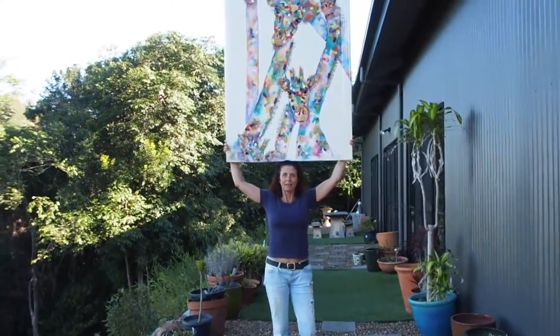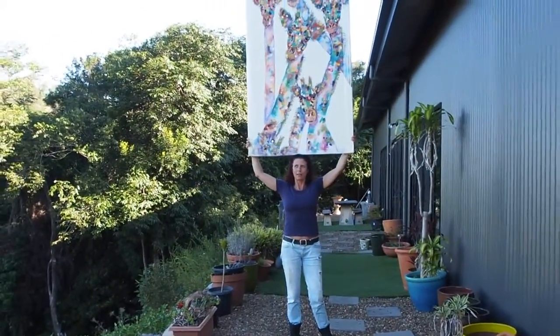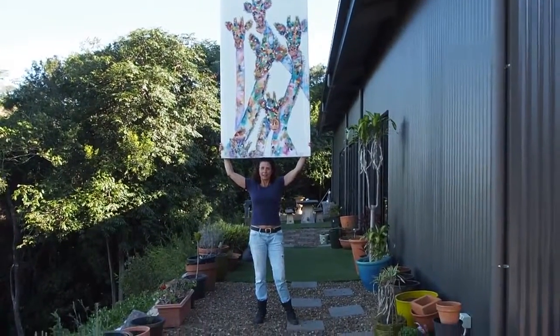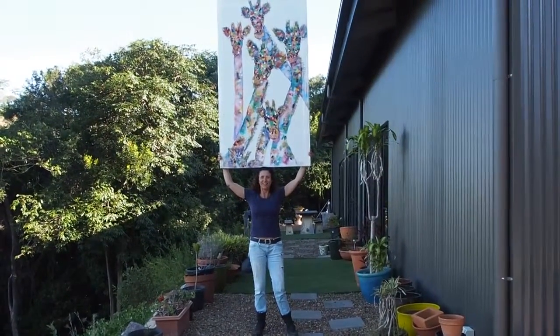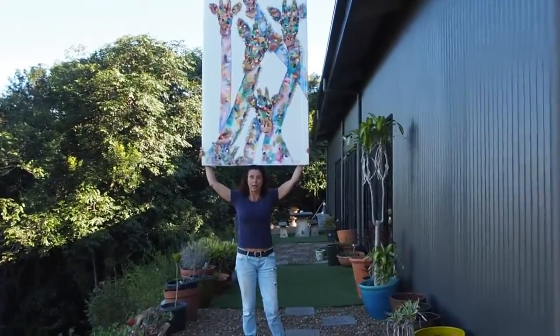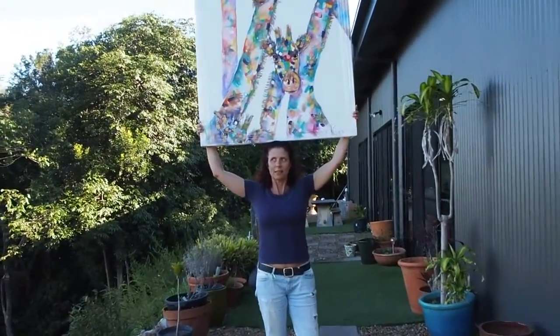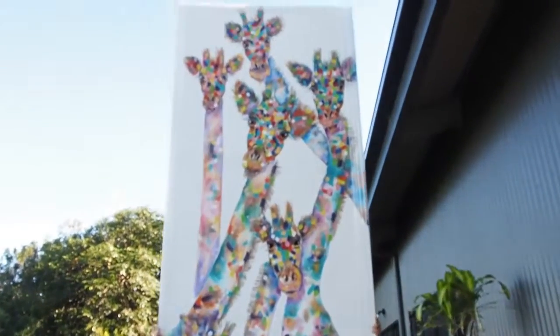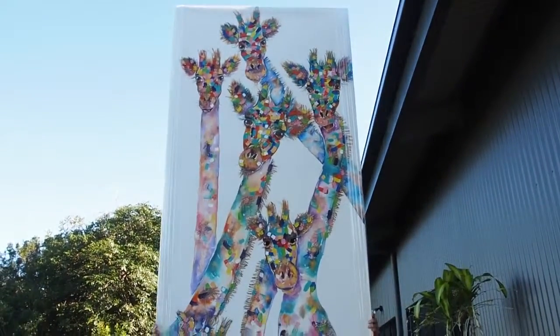This piece is kind of tall — I think 1.8 meters high, and a little bit difficult to hold like this. But I'm pretty proud of it because this is the biggest tower of giraffes I've ever painted. I'll let you guys count and try to work out how many there are.